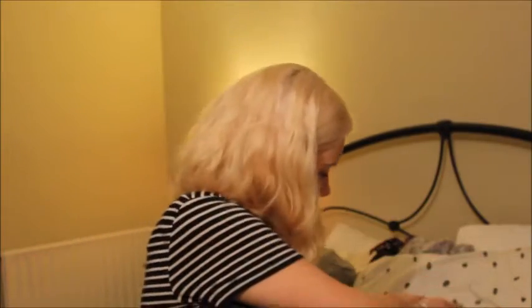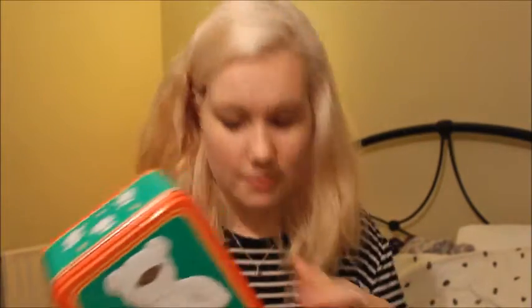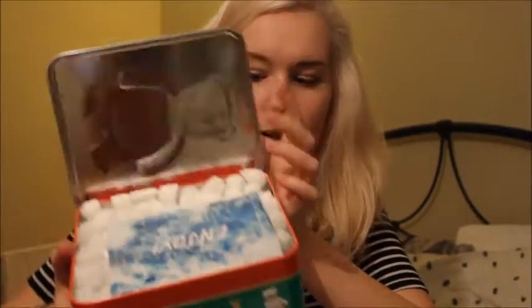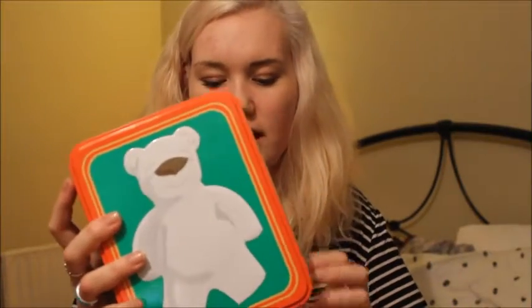The first product is the Butter Bear tin. This box smells so good. It's a metal tin which has six Butter Bear bath bombs, which are one of my favourite bath bombs. This is my sister's. The Butter Bear tin was originally £13.70 and she got it for half price, so around £6.85.